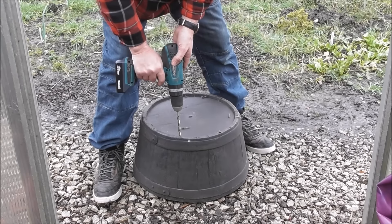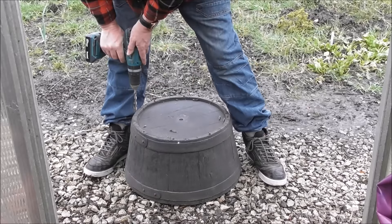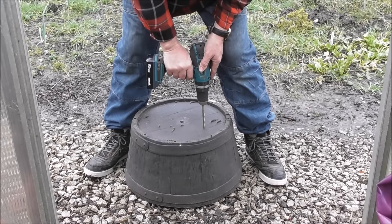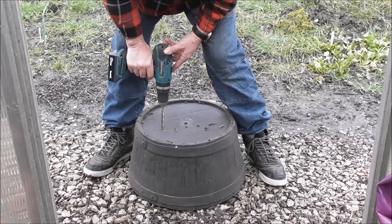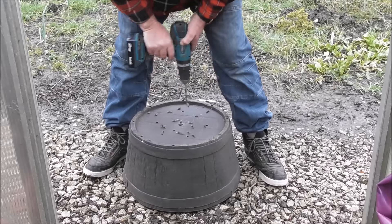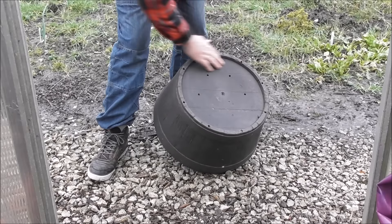I'll put some drainage holes in them. Then we're going to put the blueberry, which I've got for this particular bucket, in inside it. There are the new drain holes for the bucket.